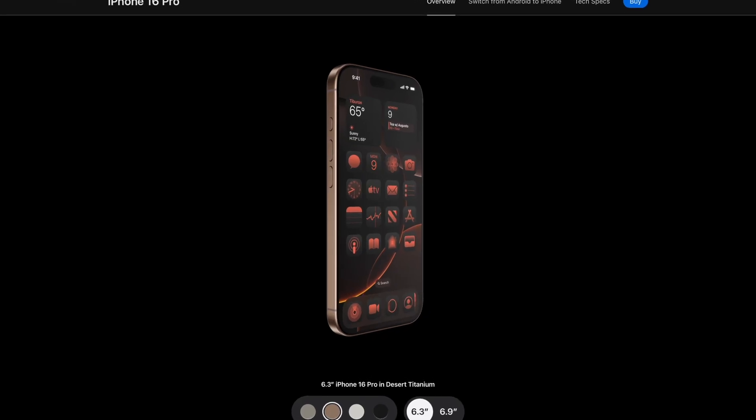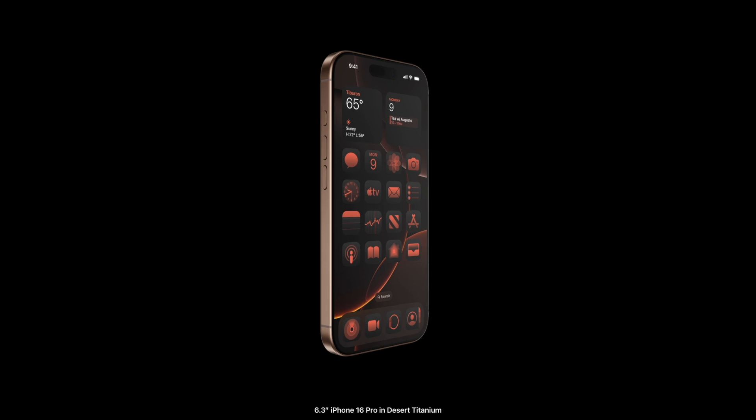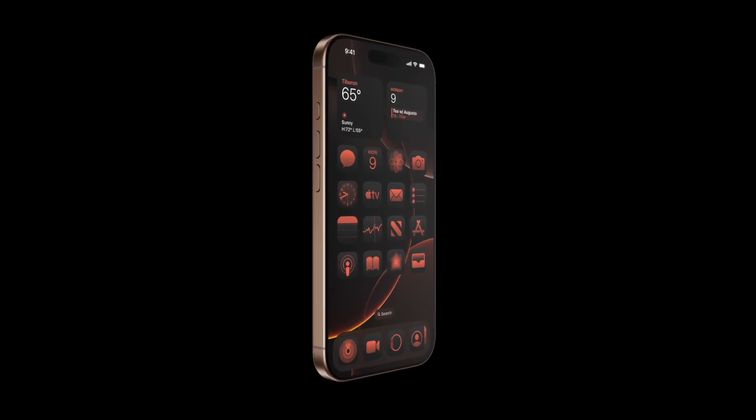Today we're going to talk about the screen technology on your iPhone. There's this little company that's a subsidiary of Canon called Canon Tokki — T-O-K-K-I. I'm not talking about their revenue or anything, just the size compared to a massive company. And they're basically responsible for the screens that you get that are OLED for your iPhone or your Samsung.